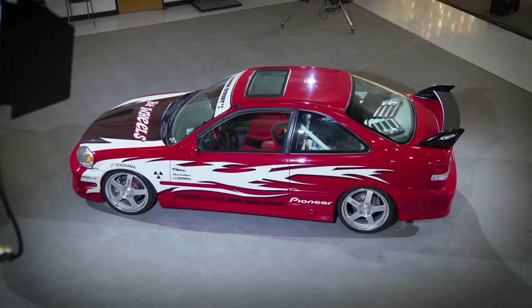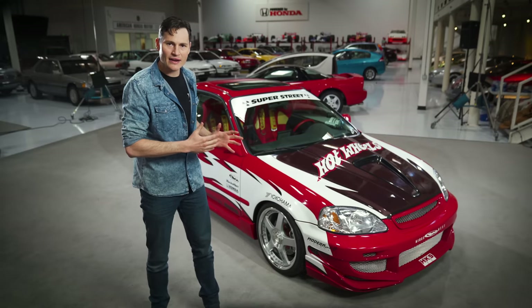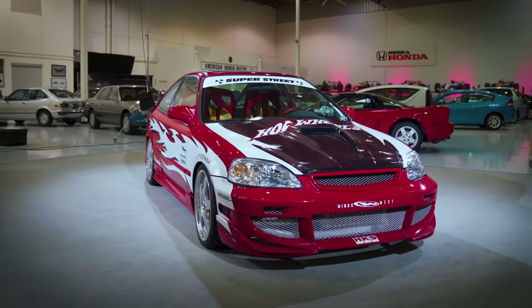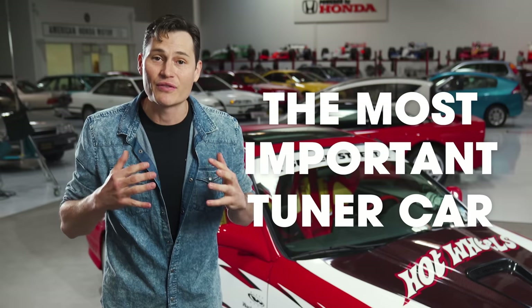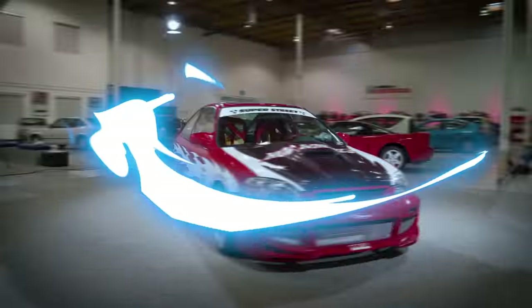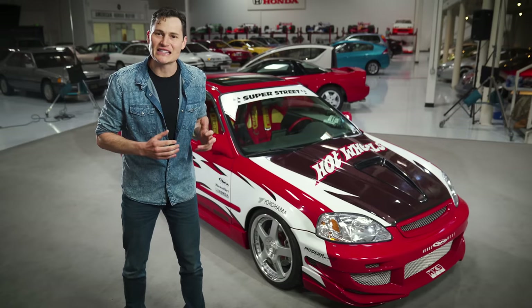This car right beside me is the peak tuner car of the early 2000s. You might look at it now and think it's gross, but back in the day this car embodied what it meant to be a tuner. I'm going to show you why this car stands out as the most important tuner car of the 2000s, how it came to be, and how it influenced an entire generation of gearheads. We're going bumper to bumper on the Civic to rule all other Civics — the Super Street Civic SI.